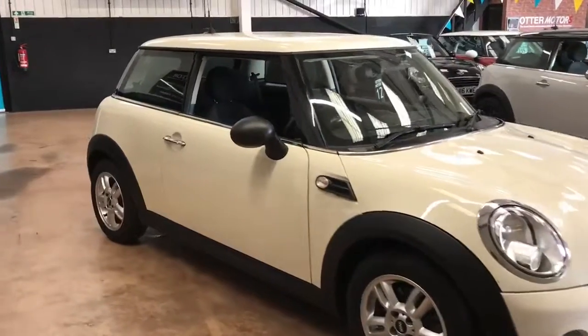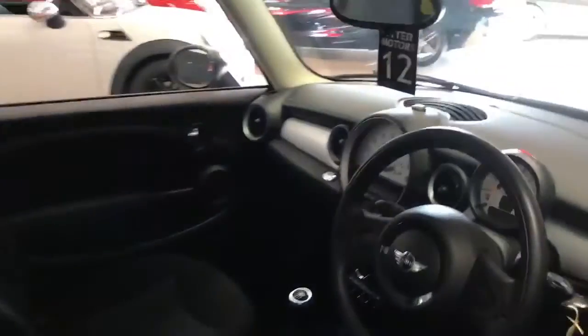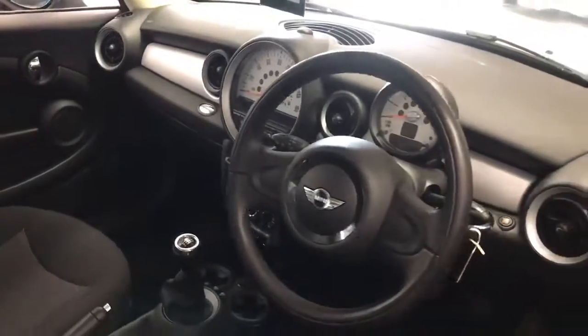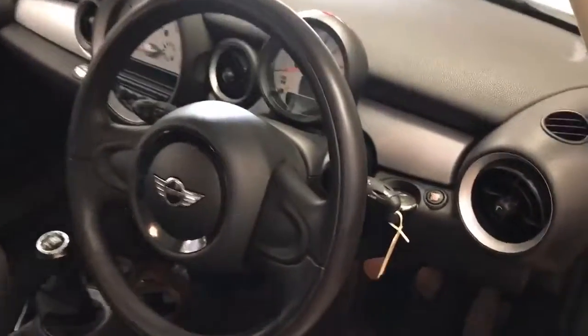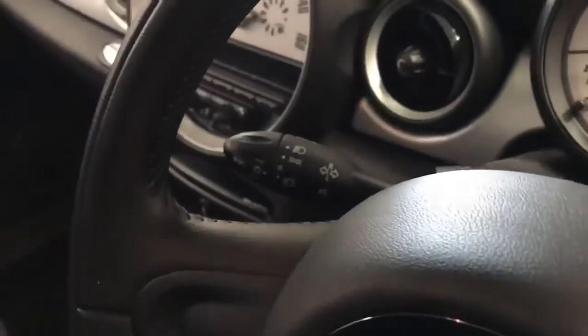It's in absolutely fantastic condition inside and out, which I'm sure you can see from the video and the photos we've uploaded. If we just take a quick look inside the car you'll be able to see some of the specs. It has got automatic lights and rain-sensitive wipers, which are just on each side of the stalk.